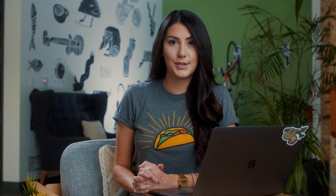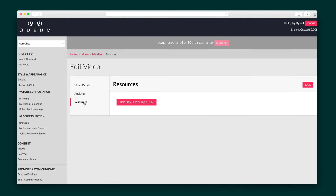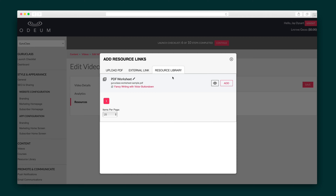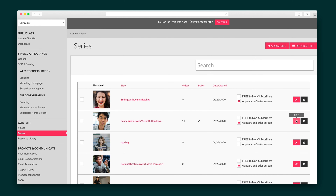Next is the Content section, where you will upload videos and descriptions, and update thumbnails. Each video can include resource links and PDFs, which you'll upload to Odeum's resource library. Plus, you'll get individual stats for each upload, including total view count and watch time. Videos can then be organized into curated playlists in the Series section. This is also where you can choose to offer up a video for free to entice new subscribers.